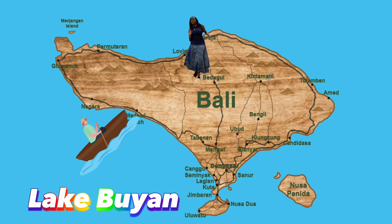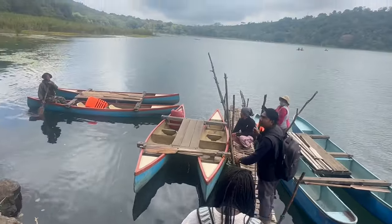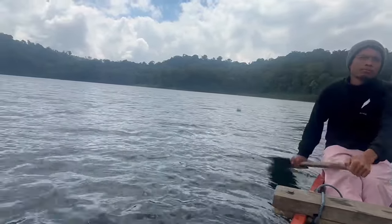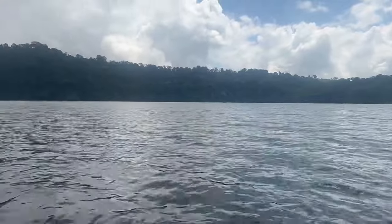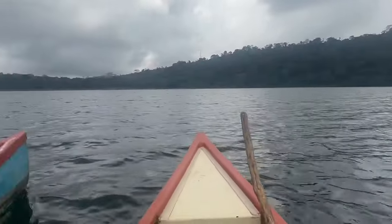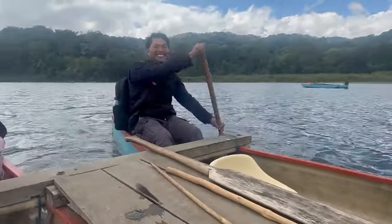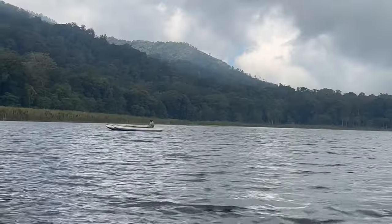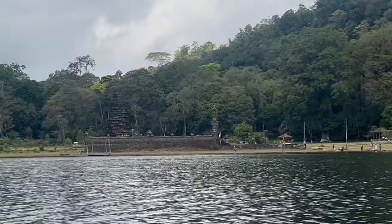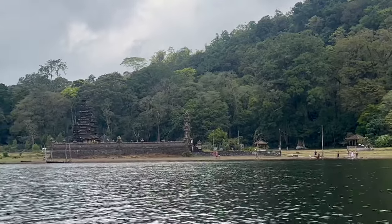Lake Buyan is located 70 kilometers from Kuta, a 1 hour and 40 minutes drive. You can purchase your ticket with the hike tour. Lake Buyan is located in the Pancasari Village and is one of three lakes formed inside a large caldera. You will enjoy the unparalleled views of Tamblingan and Buyan Lakes. The air here is very fresh and cool, far from air pollution — indeed a great place to relax.